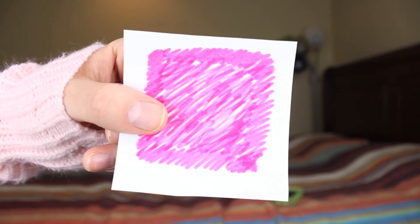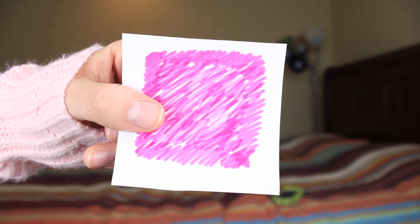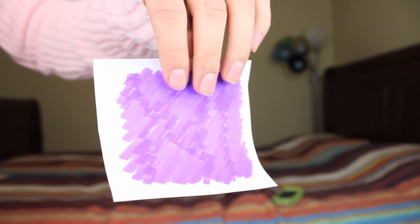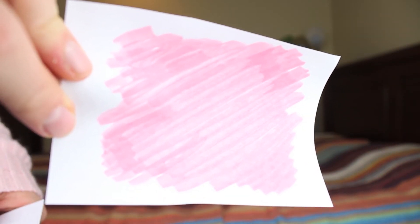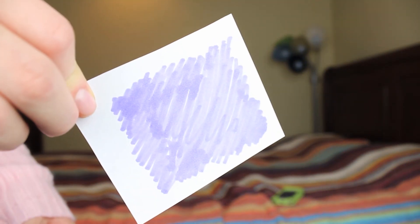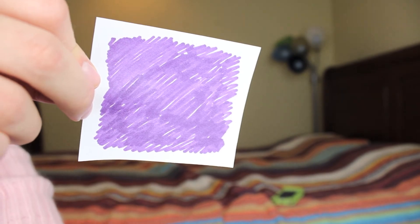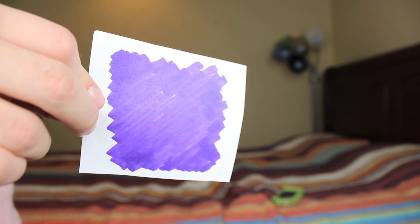So let's start with color number 1. Go ahead and type in your comment whatever color you think this is: pink or purple. And this is color number 2. Here's the 3rd color. The 4th. Color number 5. Number 6. Number 7. The 8th color. The 9th color. And lastly, the 10th color.